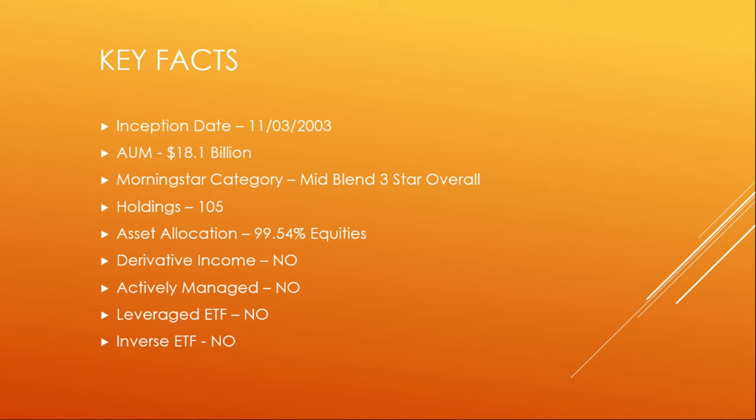Some key facts: this fund has been in operation since around November 3rd of 2003. It currently has $18.1 billion under management. Morningstar has this in a mid-to-large blend and it's a three-star overall fund. It has 105 underlying holdings and 99.54% of that is equity-based. It does not get any income from options or call writing. It is not an actively managed fund, and it's not a leveraged or inverse ETF.